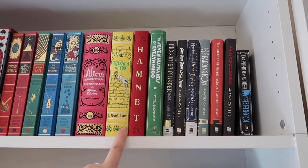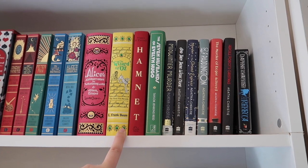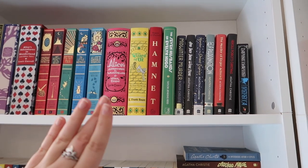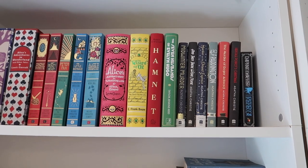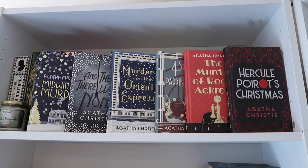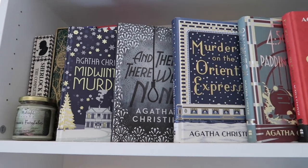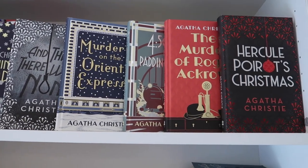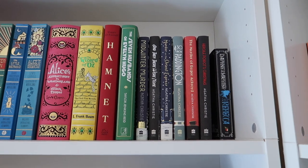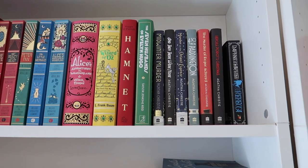Next up we have Hamnet by Maggie O'Farrell, one of my favourite books ever - a beautifully written book about Shakespeare's son. Next to that is the newest collector's edition of The Seven Husbands of Evelyn Hugo, which I had to buy. After that we have my hardcover Agatha Christie books being reprinted in stunning hardcover editions. I've displayed them so you can get a glimpse. And next to that is my copy of Rebecca by Daphne du Maurier.